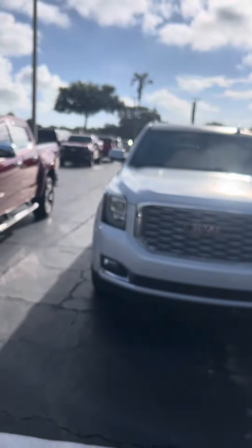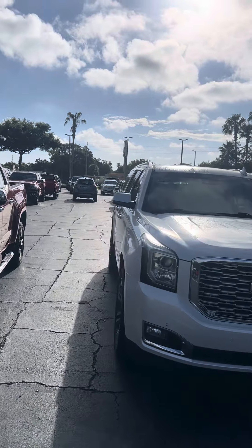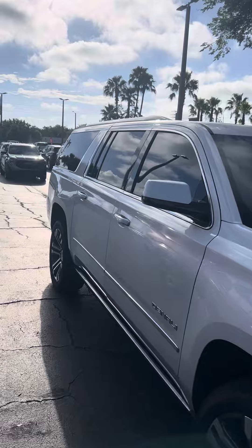Good morning, this is Greg. You're calling in on the 2019 Yukon XL. I want to send you a quick video of it. It has the Denali package, top of the line.